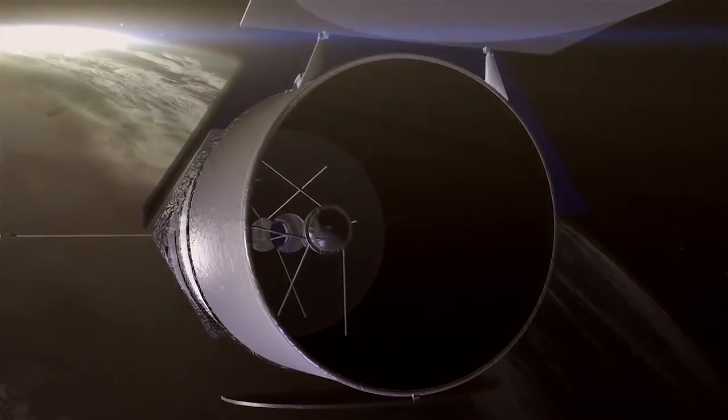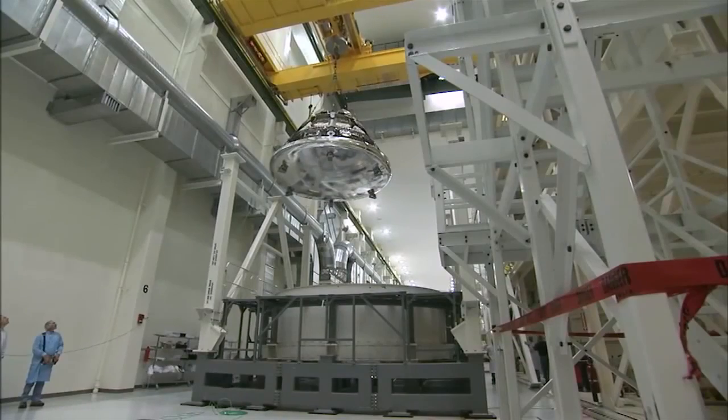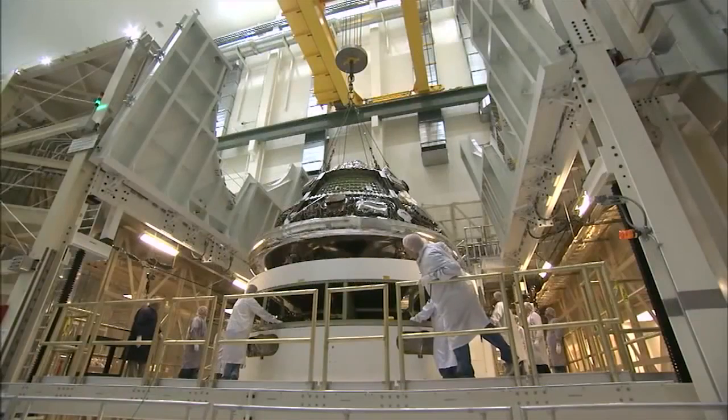When you can work on the Orion space capsule and on a large telescope at the same time, and on some general aviation airplanes, and on UAVs, and you can do it all in your first year, it's a pretty cool place to work.